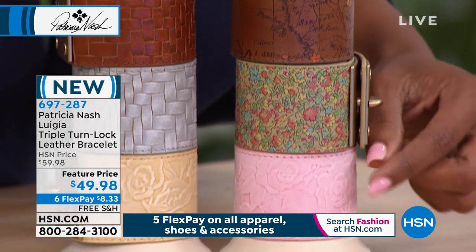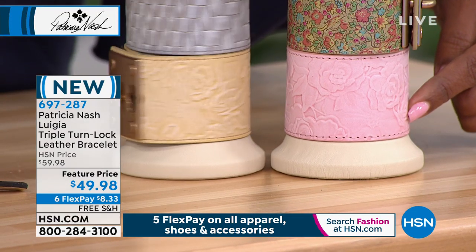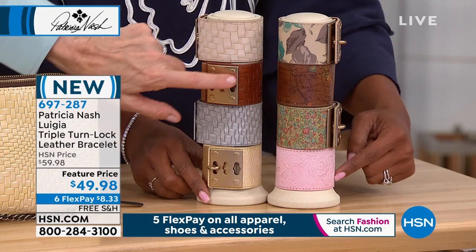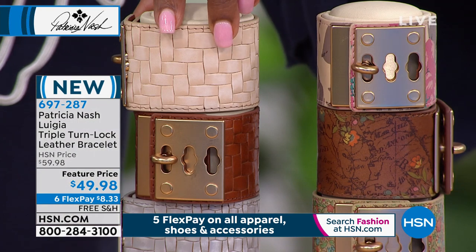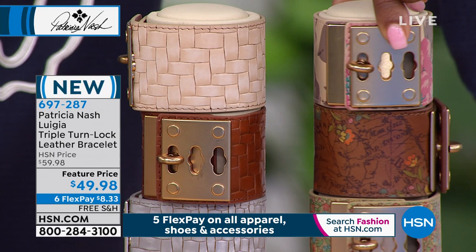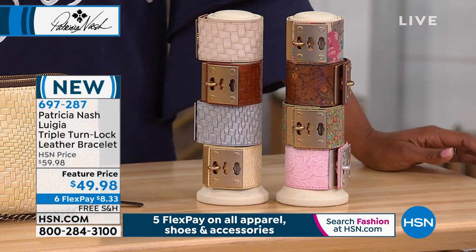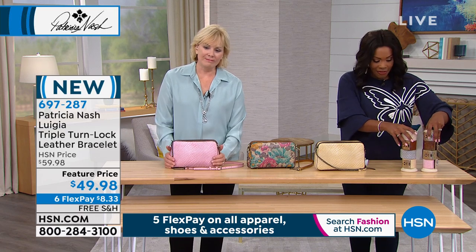You don't see things like this everywhere. You've got it on six FlexPay payments of $8.33 with free shipping. We would love to send that out to you if you wanted to add it to your order. Let's talk about a wardrobe of bags — women need one for whatever the occasion, and a crossbody has got to be in that wardrobe.